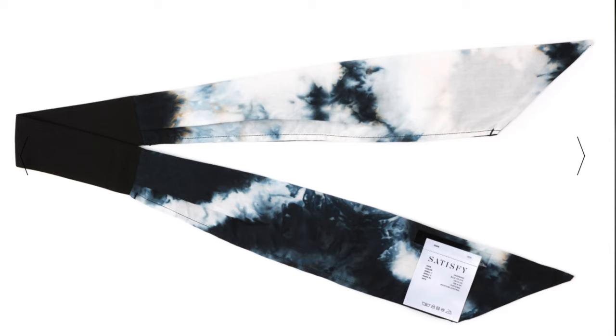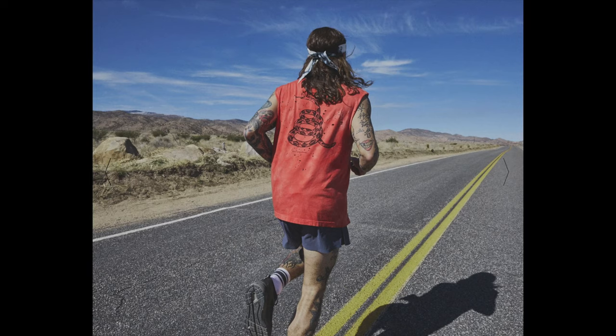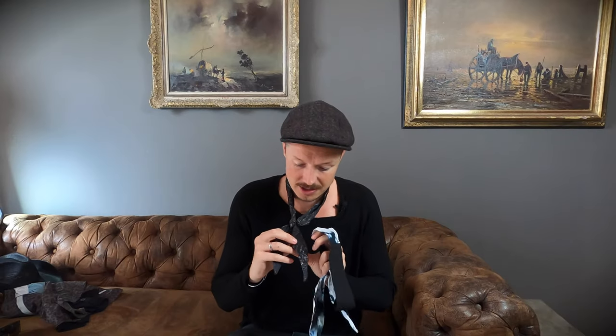I mainly bought Satisfy Running stuff. I'll do a separate video on that, but a couple of things I bought are these headbands — the fabric is made in Japan. This one is the tie-dye version and this is a snakeskin print, which is pretty badass. I wear it around my neck when I run or just on a regular day. It's kind of protective of your neck. Pretty cool accessory, not too fancy but kind of cool.